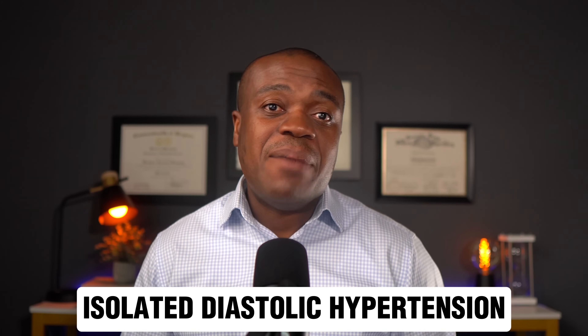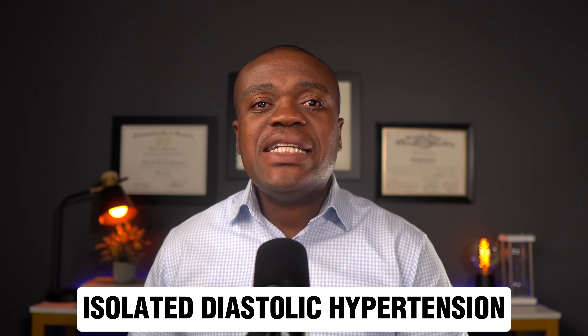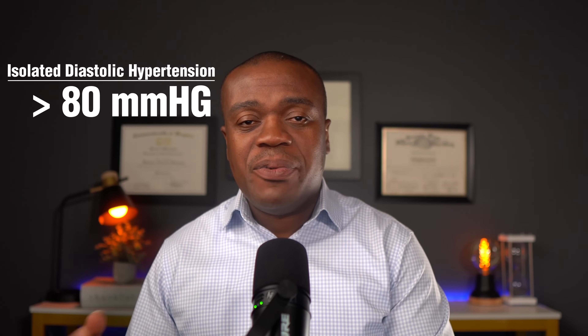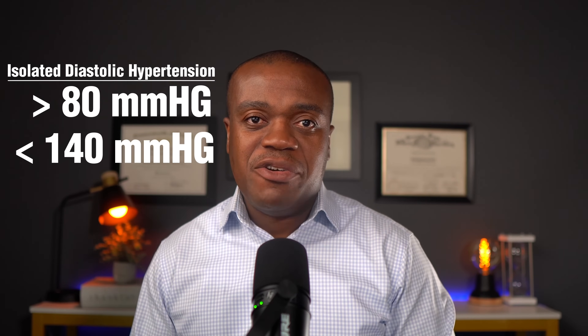Does this mean we can totally ignore diastolic blood pressure? Of course not, especially for younger people — those less than 50 years old — who may have what we call isolated diastolic hypertension. This occurs when someone has elevated diastolic pressure, defined as greater than 80 mmHg, but normal or near-normal systolic blood pressure, typically less than 140 mmHg. Isolated diastolic hypertension can also increase the risk of heart disease and stroke by damaging the small arteries in the brain, kidneys, eyes, and other organs.